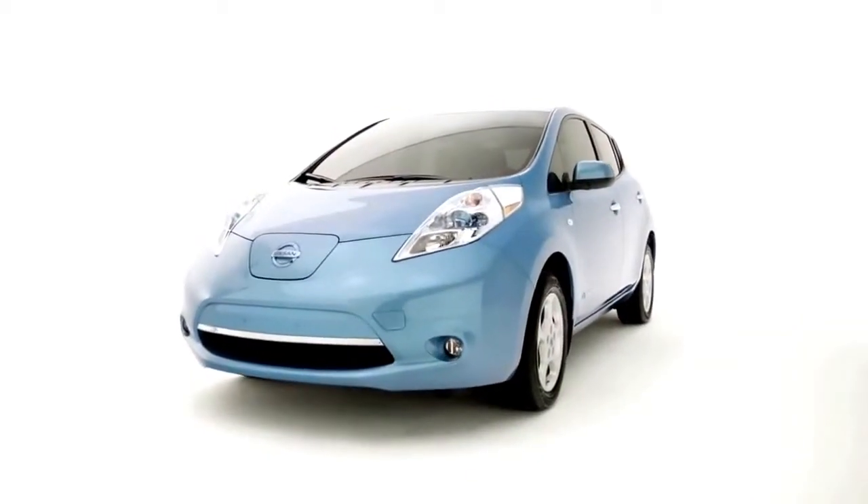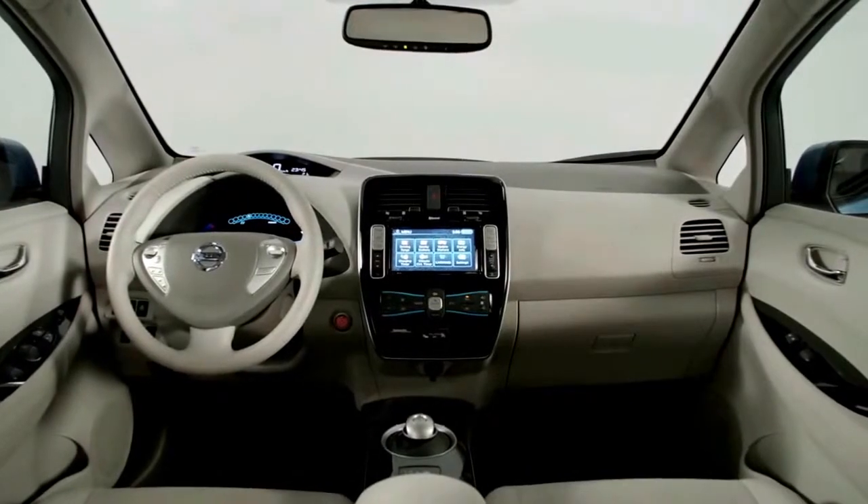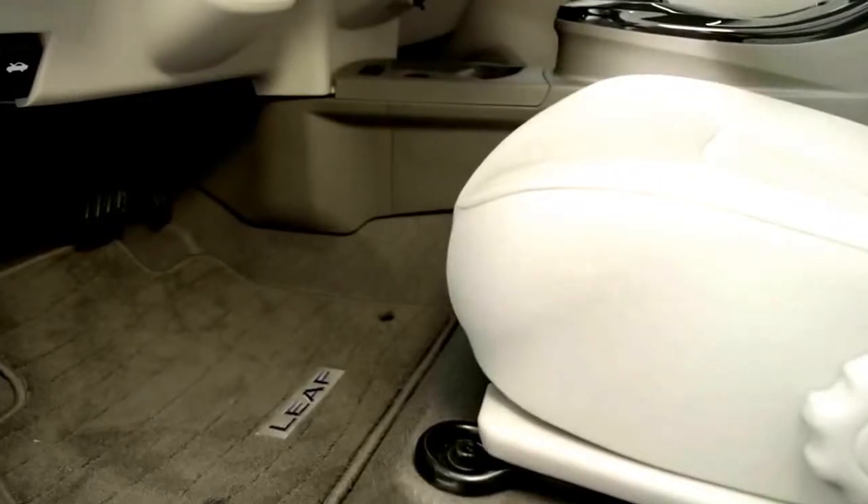The only time you'll be seeing a gas station is to fill up the tires. That's because the LEAF is powered by a 24-kilowatt-hour lithium-ion battery pack tucked right into the floor.